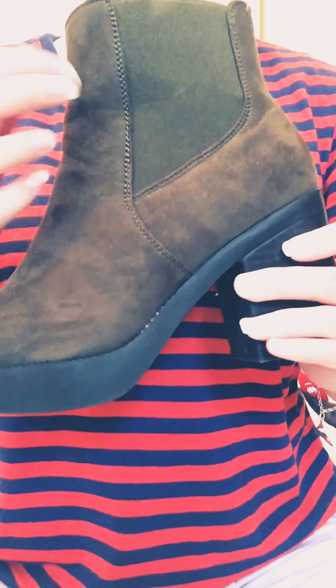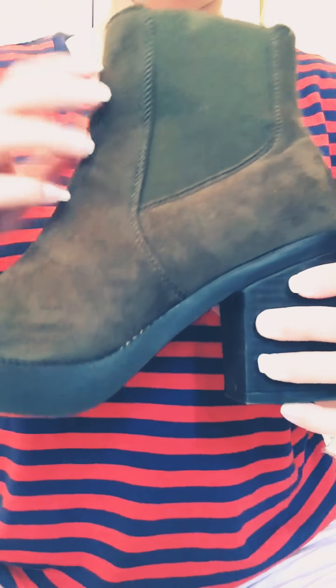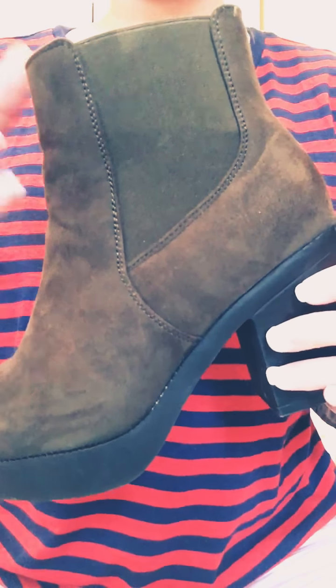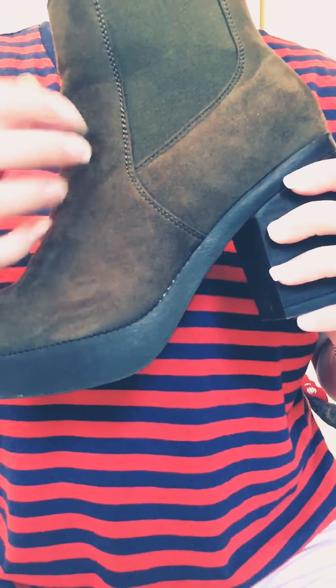And then another pair — they're like a khaki green colour, ankle boot. Again, these are suede. I think it's like, do they call it the Chelsea boot or Chelsea shoes? I'm not really sure. I'm not really into the names of everything. As you can tell, these are really comfortable.